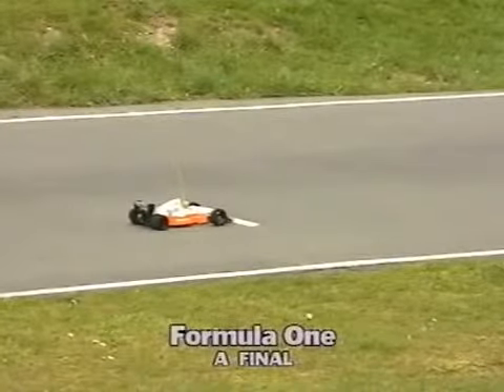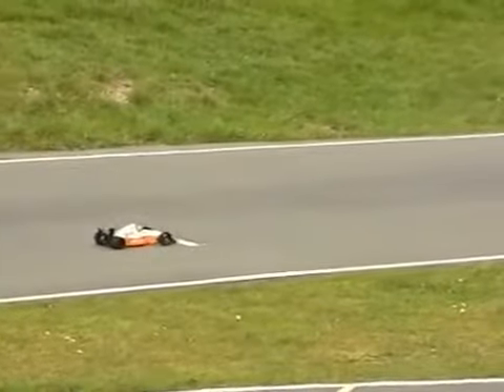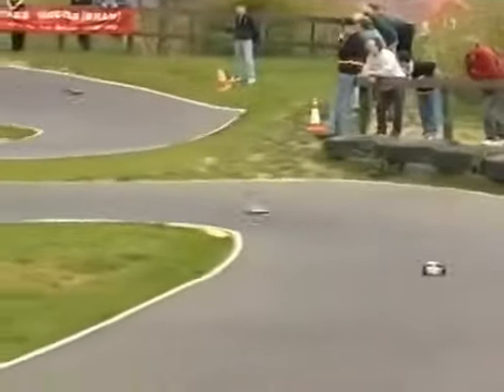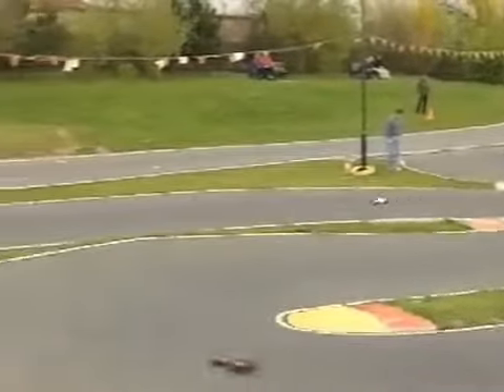We start our coverage with the Formula One A Final. In pole position is Ian Whittingham. Ian gets a good start and dives into the first corner, but Terry Atkinson is soon on his tail. Passed the driver's platform for the first time, and already these two cars are pulling away from the pack.